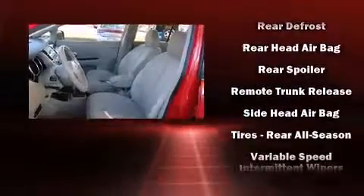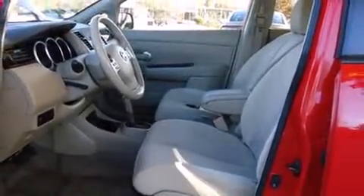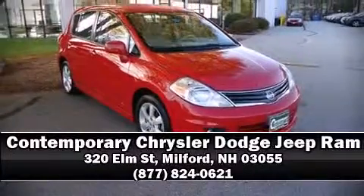Side-curtain airbags deploy in extreme circumstances, shielding you and your passengers from collision forces. Please don't hesitate to give us a call.